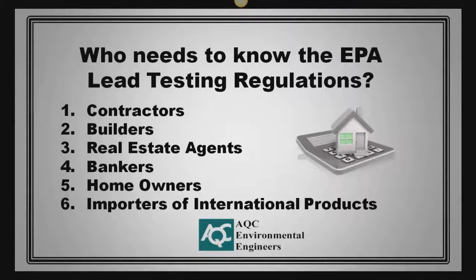So who needs to know the EPA lead testing regulations? Contractors, builders, real estate agents, bankers, homeowners, and importers of international products. Knowing the regulations will allow you to perform your business and any home rehab project within the required guidelines, and prevent additional costs that could occur if the regulations are not followed properly.